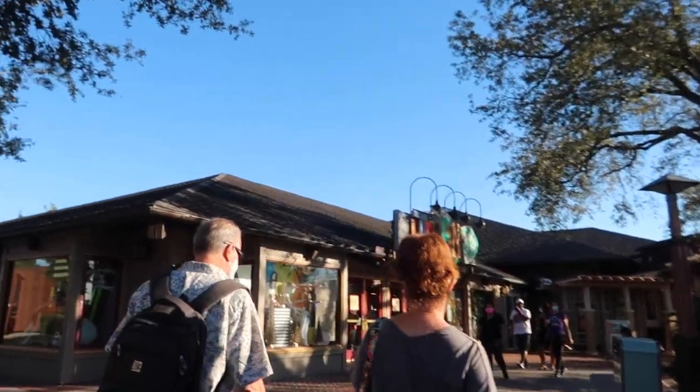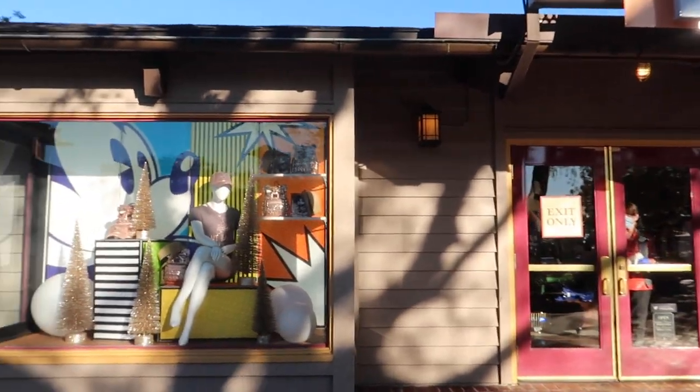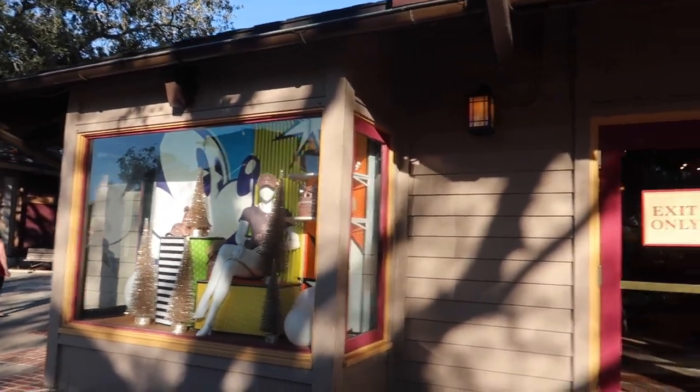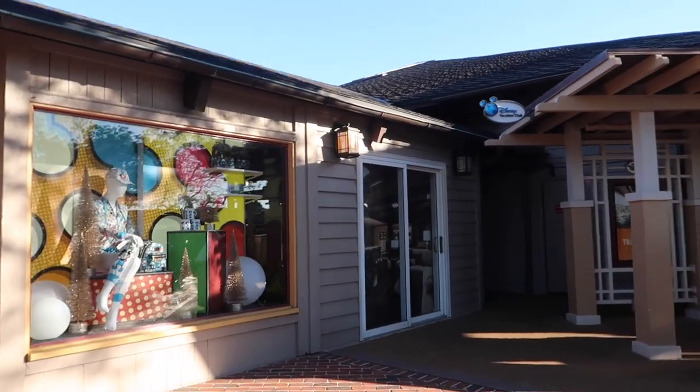I'm excited to do some shopping tonight. I have some Disney gift cards that I have not used, and I think if I see something tonight that I like, it's going to be like a treat yourself kind of night. Get ready for all of the Disney shopping. Trendy, I'm coming for you. We're going to be in World of Disney. I think I want to get myself a Loungefly backpack tonight - that might be happening.